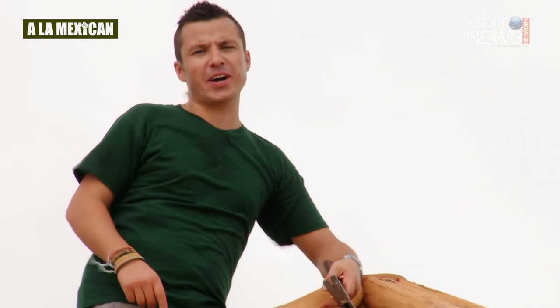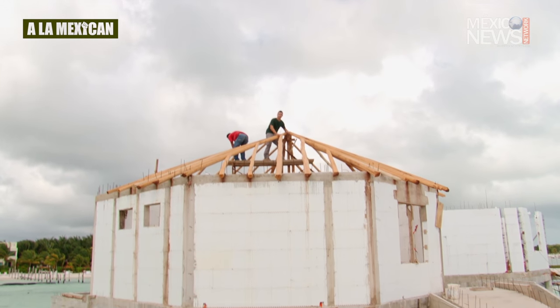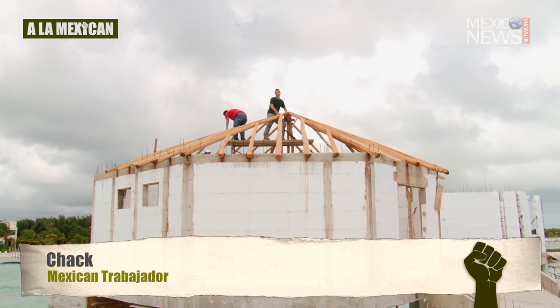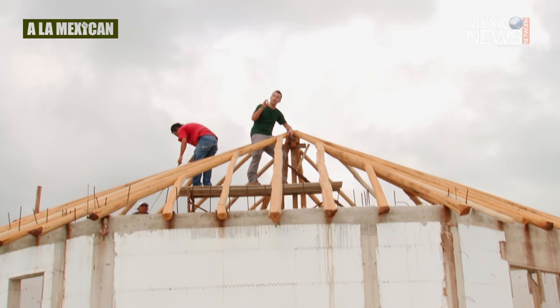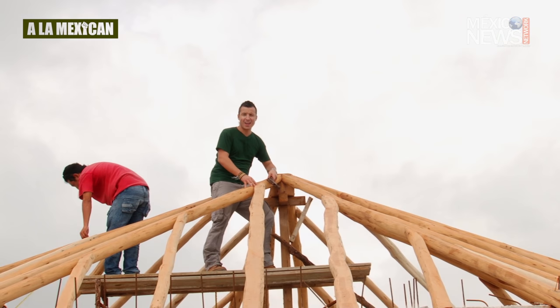Which is the toughest job that pops into your head? Building palapas is one of the most ancient construction techniques, and Mexican palaperos usually work in extreme conditions and in very risky situations. Today I'm working as a palapero, and I'm doing it a la Mexican.